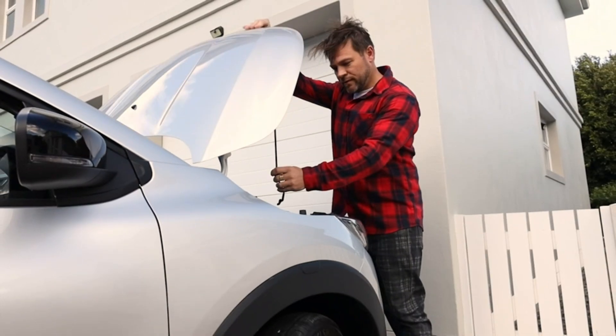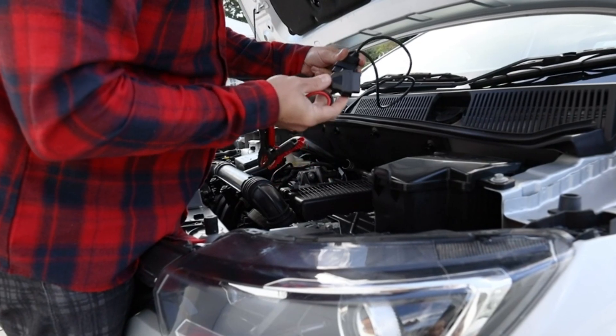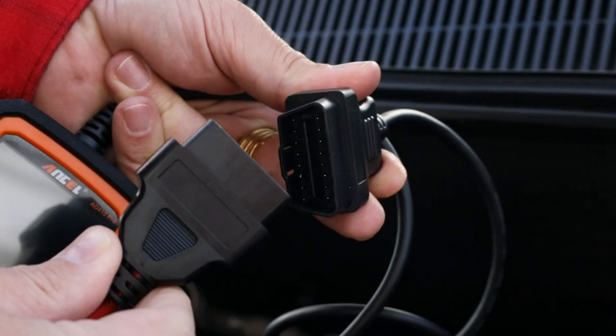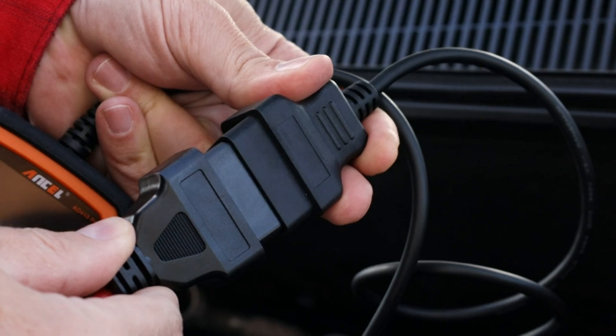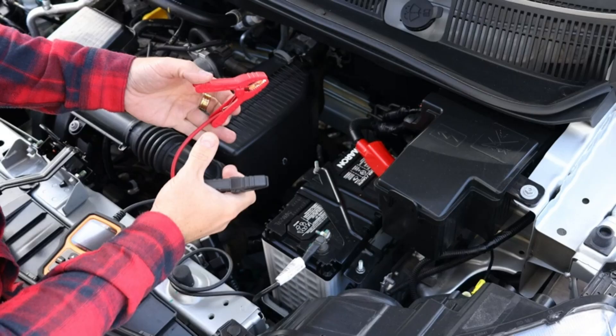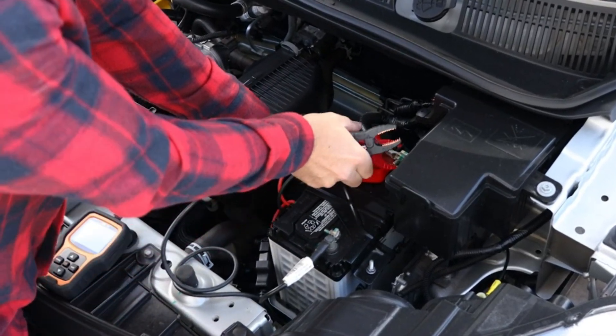This car code reader grants easy access to your car's engine for reading and clearing codes, freeze frames, O2 sensor tests, and more, providing a comprehensive snapshot of your car's condition in just 30 seconds. Unlike many 2-in-1 car diagnostic scanners, the AD410 Pro Plus offers 10 full OBD2 functions, making it a more professional battery tester and scanner.